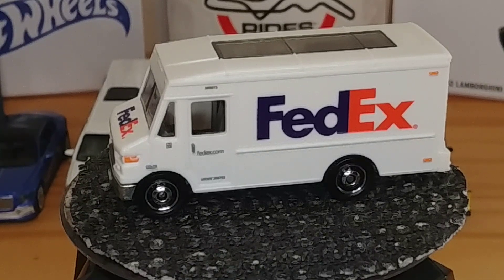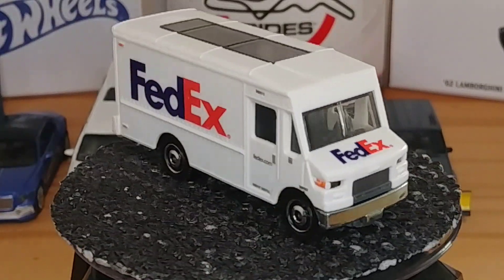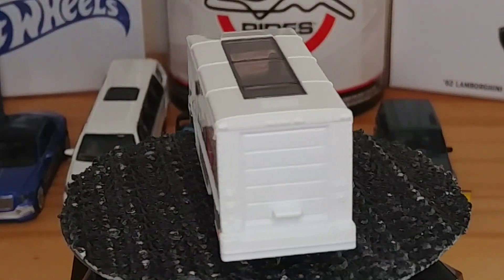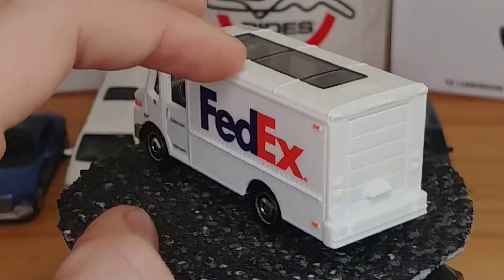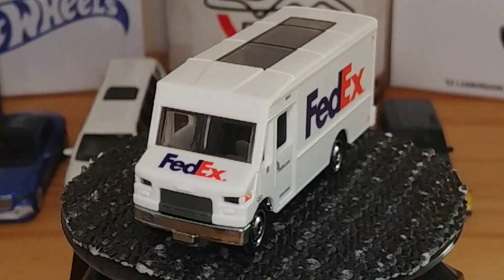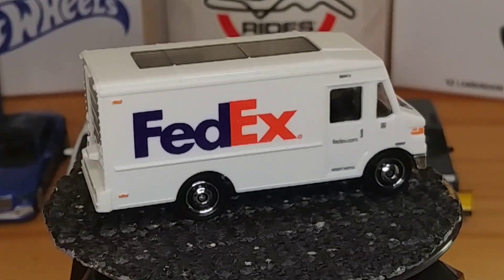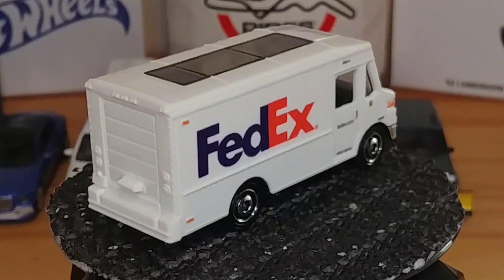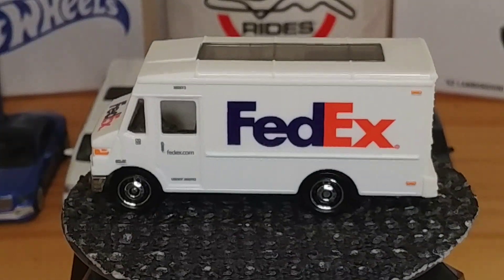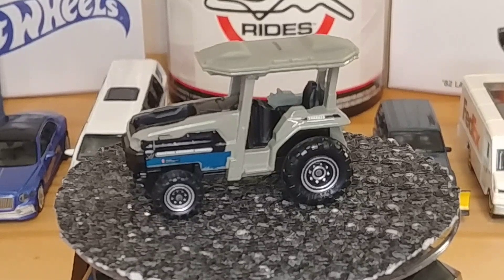I also got this — it's the mainline FedEx truck that Matchbox released. This particular one is from the Matchbox Action Drivers FedEx Delivery Station set. I already have the other mainline version. I'll be doing another video about that with all of the FedEx trucks, but for now this is just a sneak peek of the truck that comes with the set.